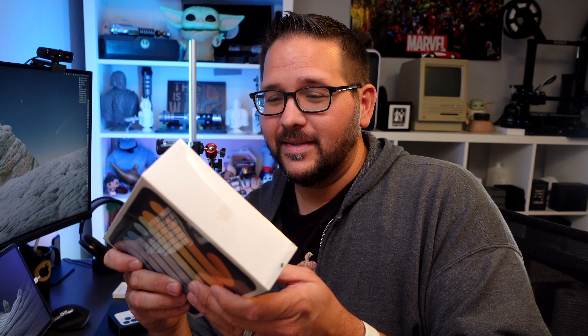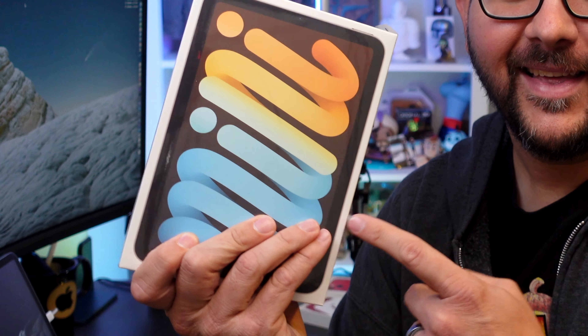Let's be honest — out of all the products Apple announced at their last event, the iPad mini had to take the top excitement level for most people. I know it did for me. The iPhones are great, they're just not that big of an upgrade. But this thing looks amazing and I cannot wait to get it open.